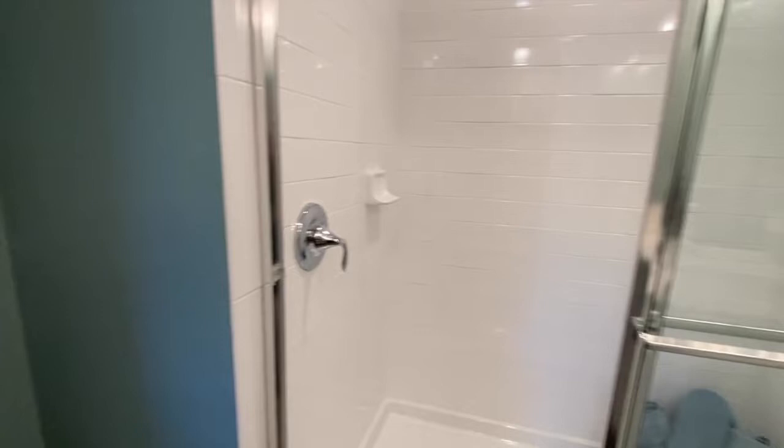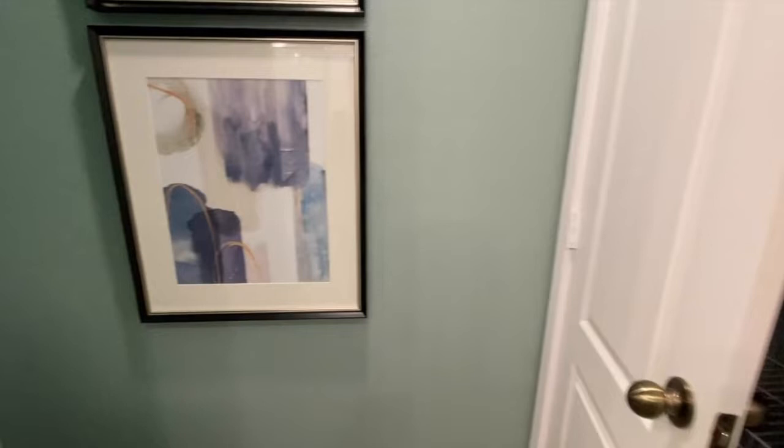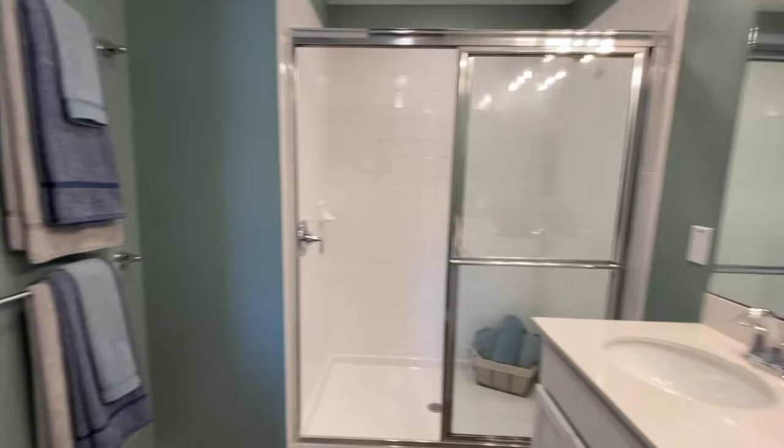And then you have your primary bathroom. You have the walk-in shower, your toilet space, and double vanity.